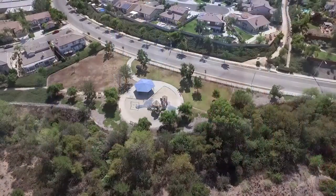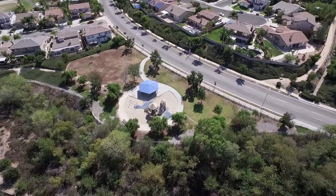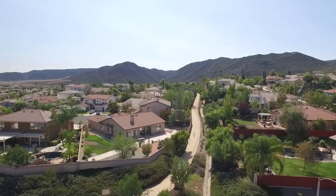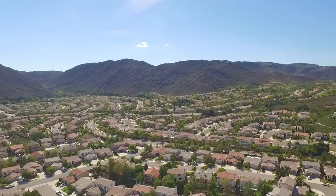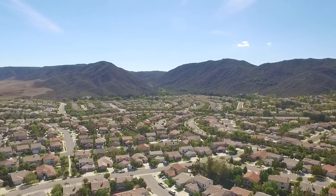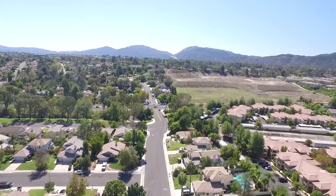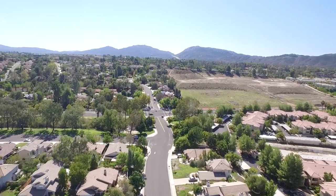The community is best known for its beautiful parks, scenic walking trails, and picturesque backdrop of the Santa Rosa Plateau. There is no homeowner's association and the property taxes are approximately 1.6%. Copper Canyon is a highly sought after destination for many Marietta home buyers and offers a setting unlike anything else in West Marietta.